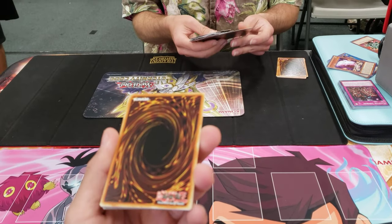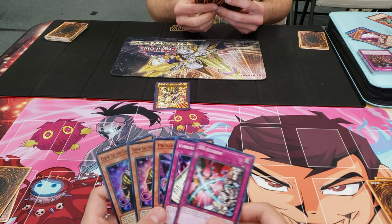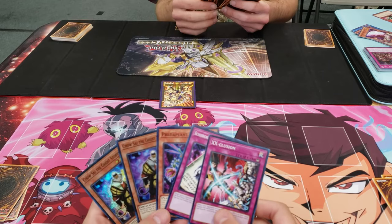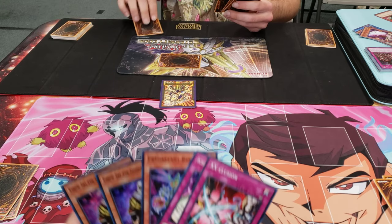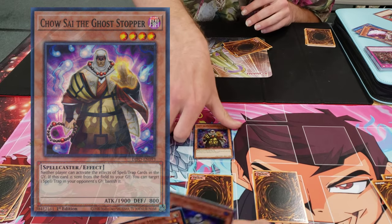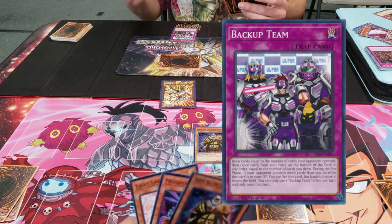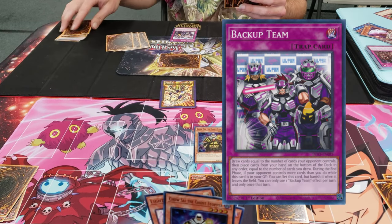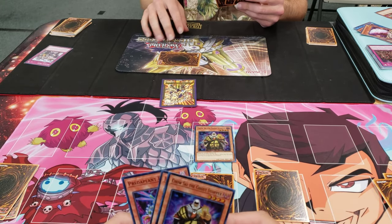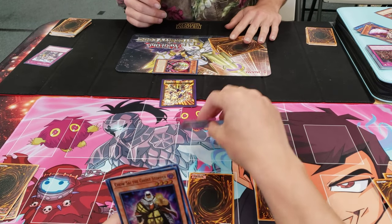We get paired up against Frank in the second round, and he's using his Eternity Code mouse pad as his playmat. In the first turn he sets two cards face down and passes. My turn, I summon out Chow Sai, which Frank then responds to by activating Backup Team - that card allows him to draw cards up to the number of cards I control, then place the same number drawn to the bottom of the deck, and reset the card during the end phase. I attack his face down which is a Reverse Jar, so that gets destroyed and its effect sets my Chow Sai face down to defense position.